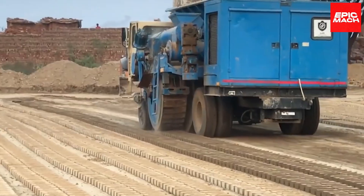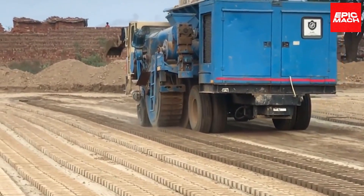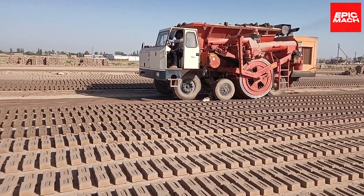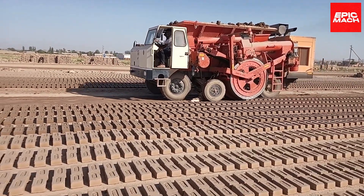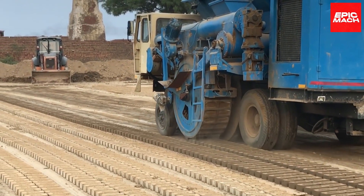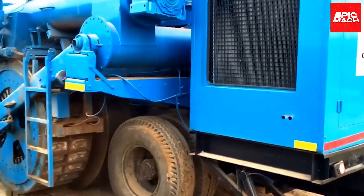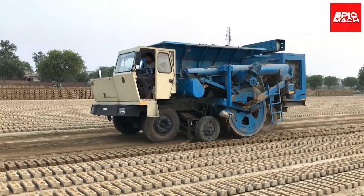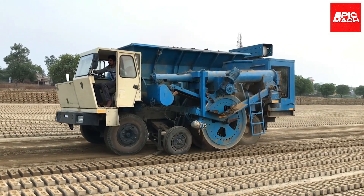The BMM-300 can produce various sizes of bricks based on adjustable mold frames. An integrated mixer blends clay or cement for automated brick production. Its enclosed design contains dust and debris for improved working conditions. Regular maintenance and cleaning are required to keep the BMM-300 performing optimally.